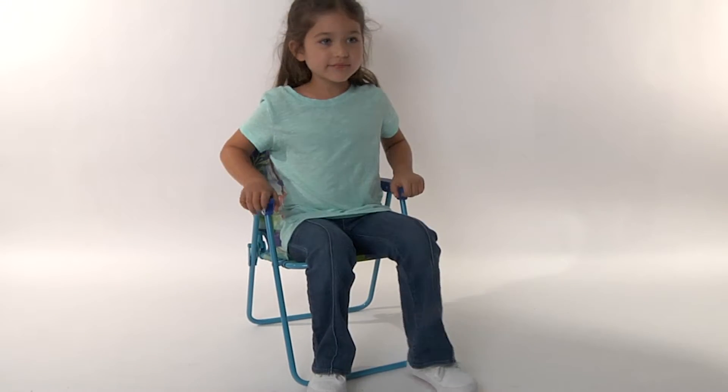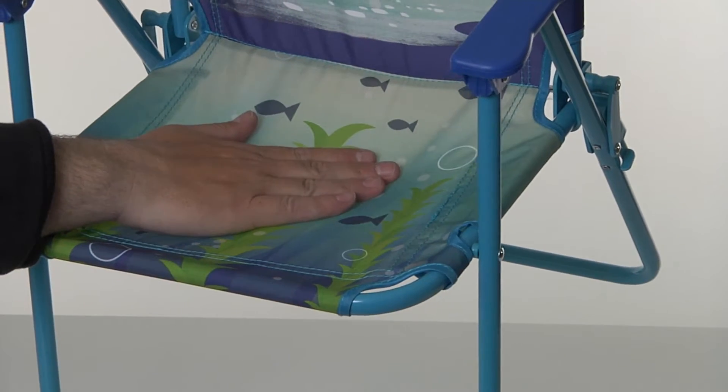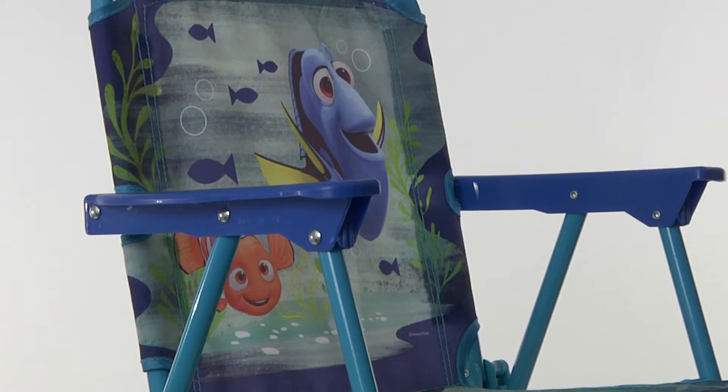The perfect size for your little one, the chair is 21 inches in height. The comfortable and colorful material is covered with custom character graphics.